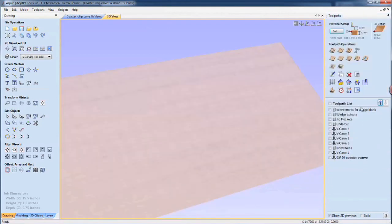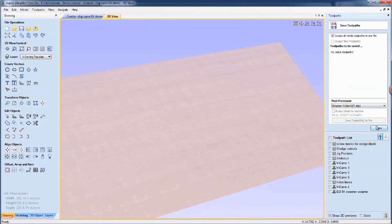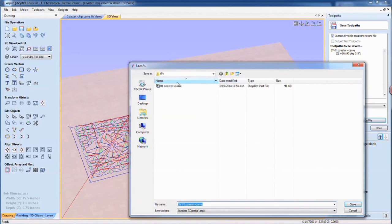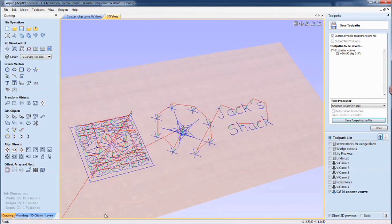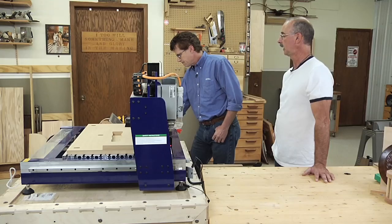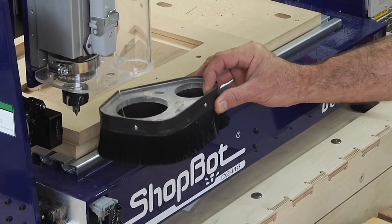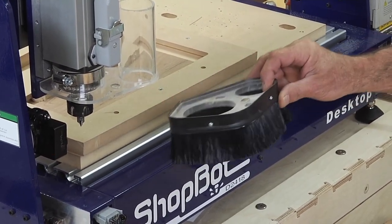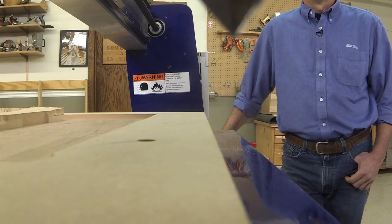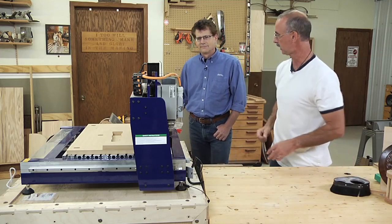Once that's done, you save the file out to a folder and bring up what's called the machine software — the control software that actually controls the ShopBot. Randy and I have intentionally removed the dust shroud that normally lives on the bottom of this piece of acrylic. There are magnets that hold it on. We've taken it off so you can see the cutting action — we've also got another camera mounted right on the machine. Normally, the shroud makes dust collection much better.